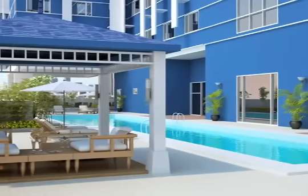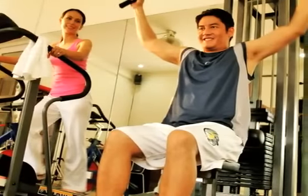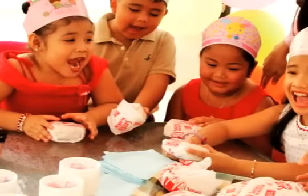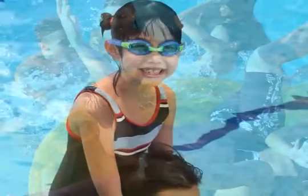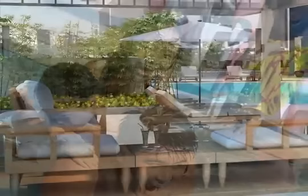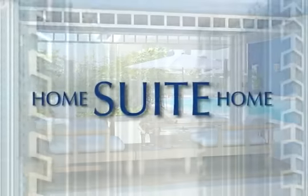Looking within the building's amenity area, residents will discover a fitness center for those daily workouts to keep in shape, and a function hall to celebrate special occasions or just have fun get-togethers with friends and family. Recharge at the lap pool and spend a lazy day off around the outdoor lounge and gazebo for a quick and easy resort getaway from it all.